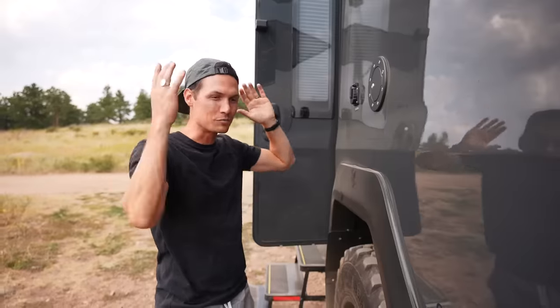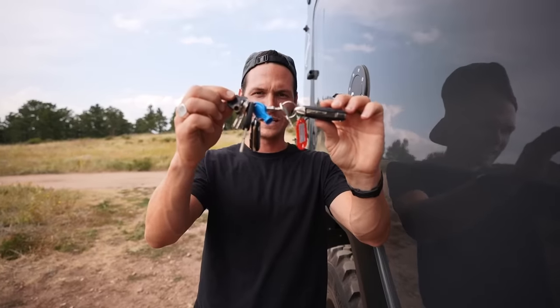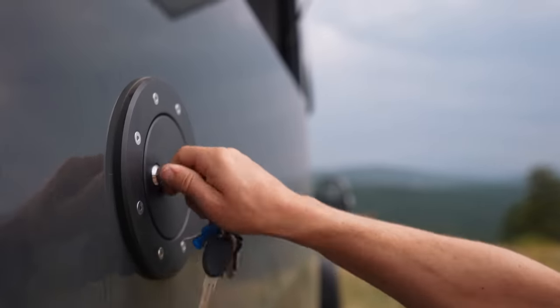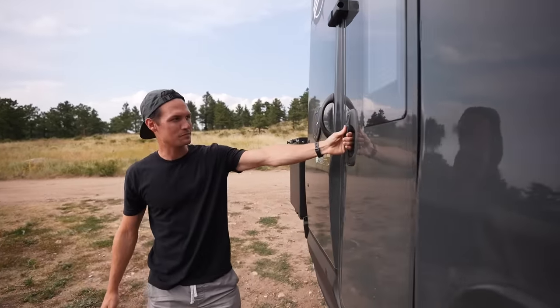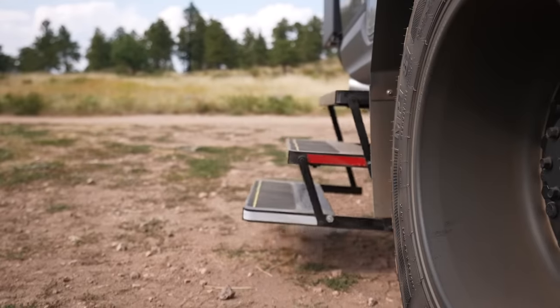This entire back half is completely made of carbon fiber, which is not only durable but super lightweight, and carbon fiber is also a really good insulator — so inside stays cool when it's hot outside and warm when it's cold. This is where you fill up your fresh water tank, which holds almost a hundred gallons of fresh water. And when you open the main door, the steps automatically come down to make it easier to get in; when you shut it, they automatically go back up.